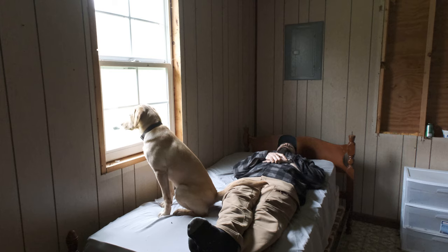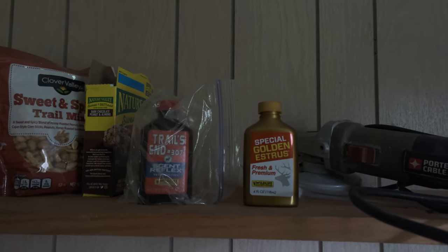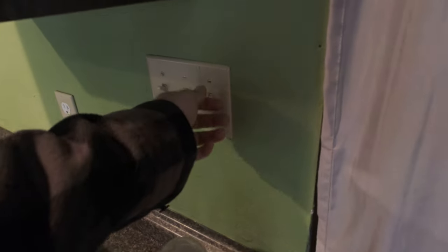This back room is the king suite. In the king suite, if you need some doe-in-estrus, it's laying between the angle grinder and the snacks. If you're planning on cooking, you're going to have to hook up the propane.